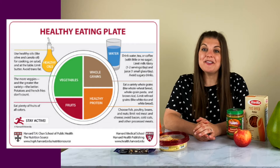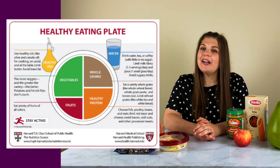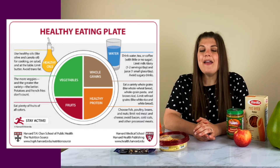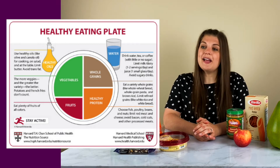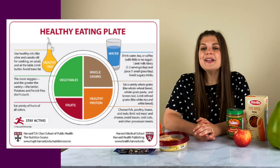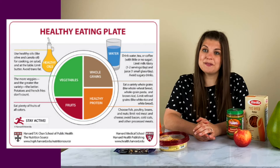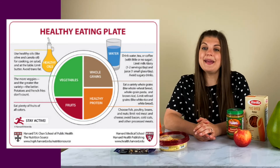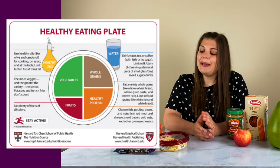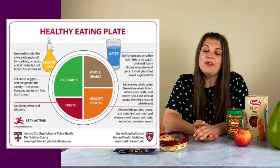The Harvard School of Public Health developed the Healthy Eating Plate. Take a look here and try to identify what percentage of this plate is focused on plants. If you said 50%, you're close — 50% is made up of fruits and vegetables, half the plate, but your whole grains count too. So 75% of this plate is focused on plant-based foods. Also, this plate could be 100% plant-based if you are choosing plant-based proteins.